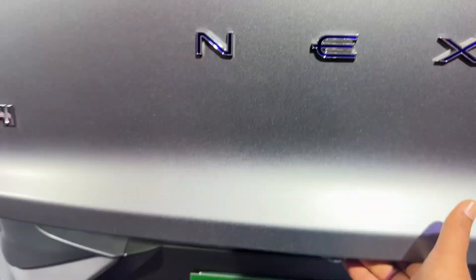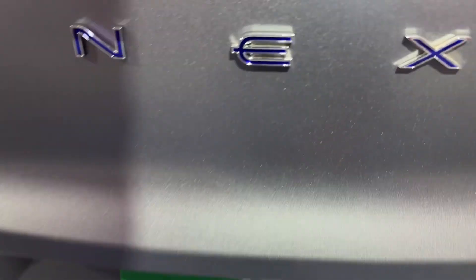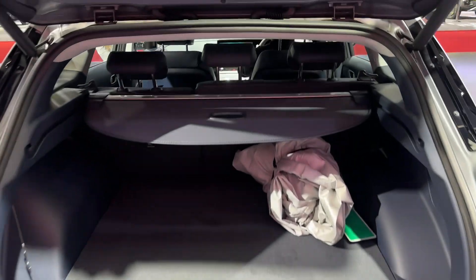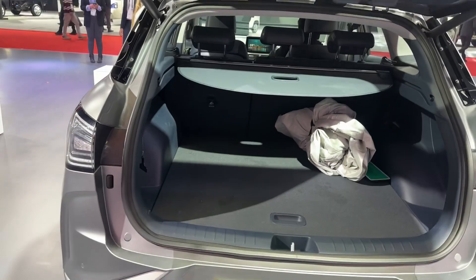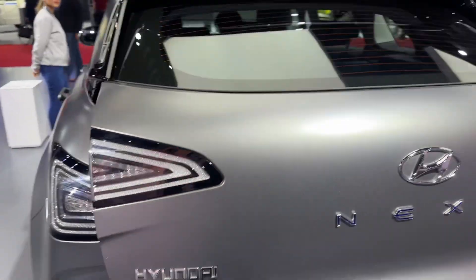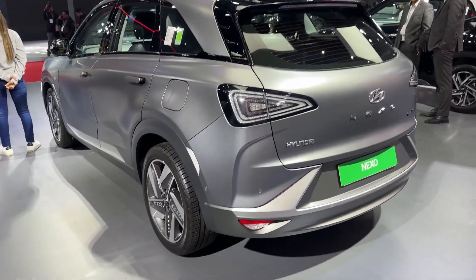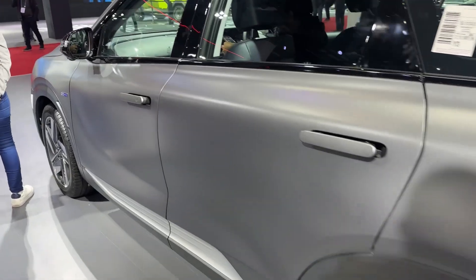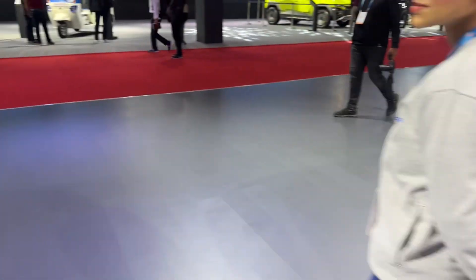It's got a rather practical boot as well, and you can actually get quite a bit of luggage in here too. Hyundai has always been about a more practical approach to a lot of their vehicles, and the Nexo is no different when it comes to that. There is a lot going for it in terms of the lines and the way it looks.